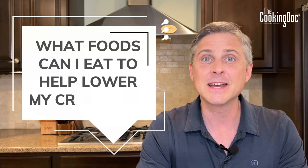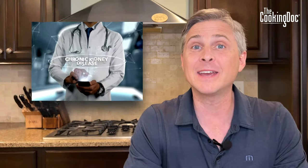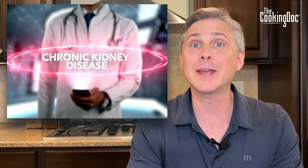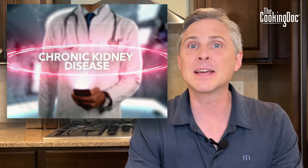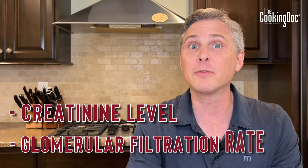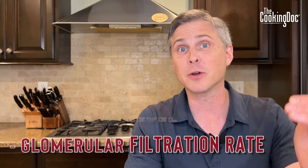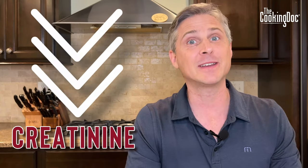Today, I'm going to cover one of the most common questions that I get from people who come to see me in the office or from people who comment on my videos. They often ask me what foods they can eat to help lower their creatinine. The goal of anyone with kidney disease is to maintain or improve their kidney function, and that's measured in something called the creatinine level or the glomerular filtration rate, or GFR.